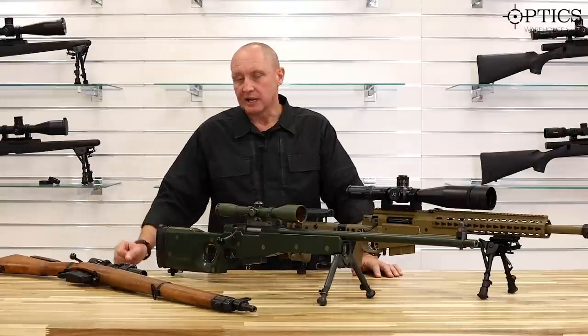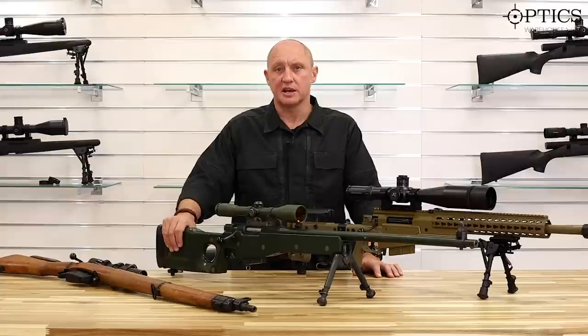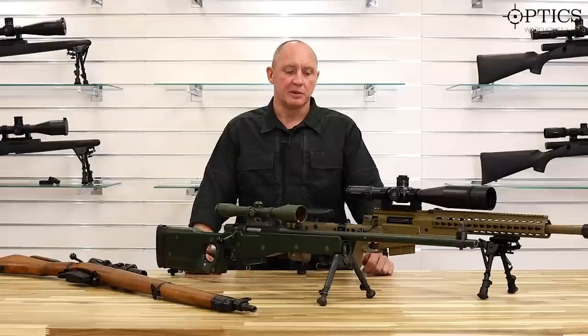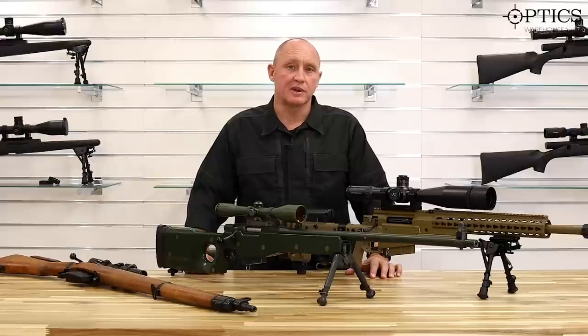On the Lee Enfield we had .303 calibre, the L96 used 7.62x51 standard NATO round, and today on the multicalibre we still use 7.62, but interestingly this rifle can also be converted to take .300 Win Mag and .338 Lapua Magnum.